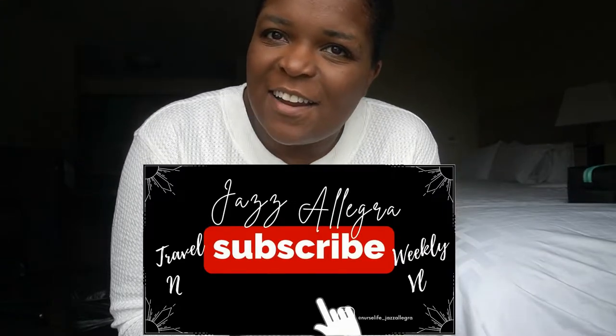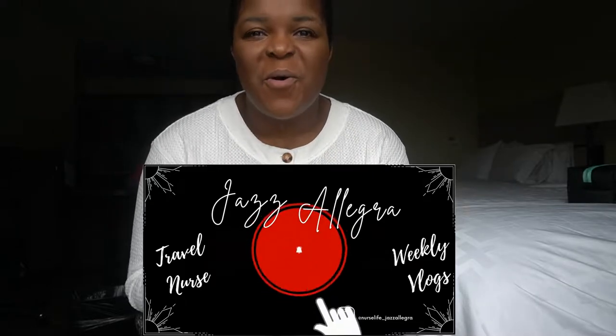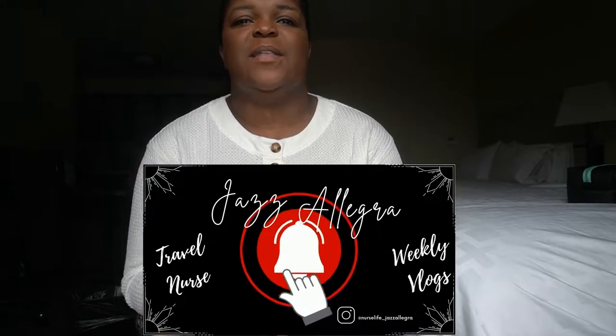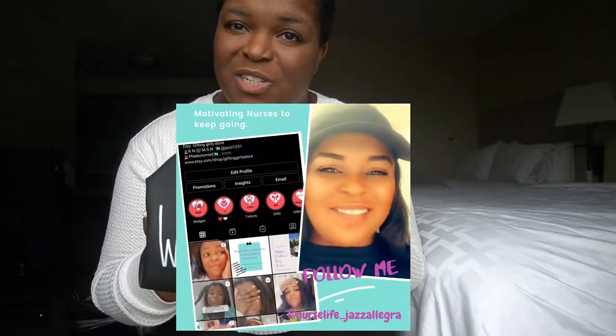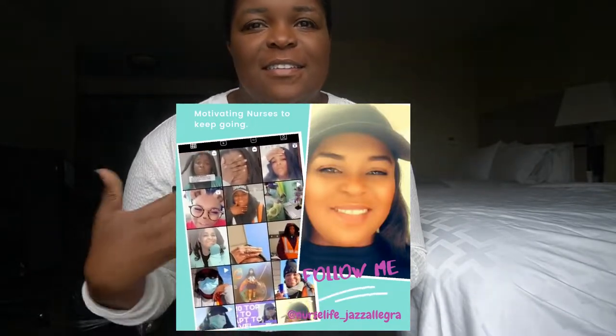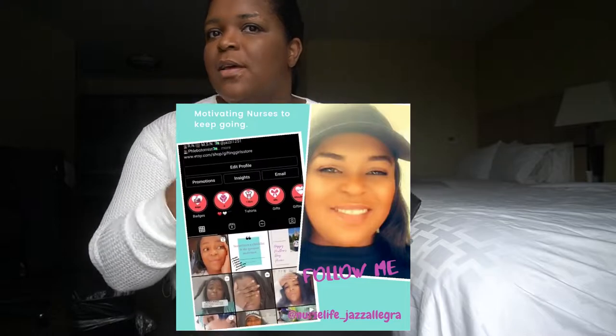It's me again, Jazzlegra, and today I am going to share with you what's in my nurse's pencil pouch. This is it right here — it's the October Halloween vibes, which I do get a couple of compliments on as it sits on top of the moving computers.